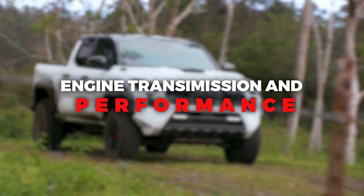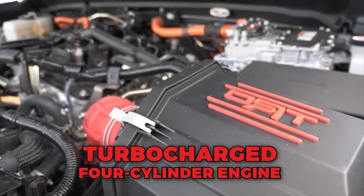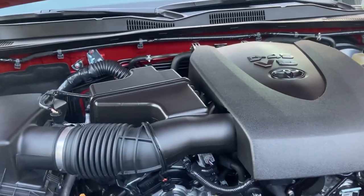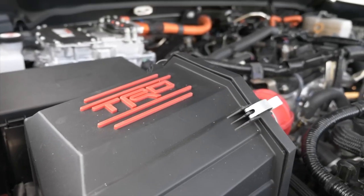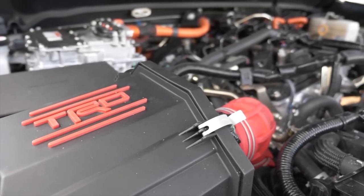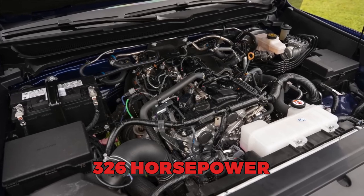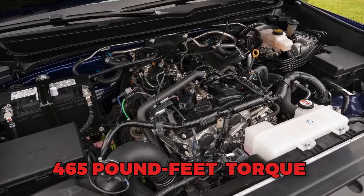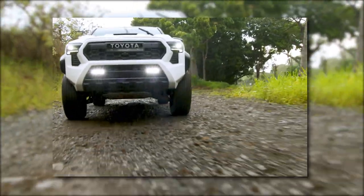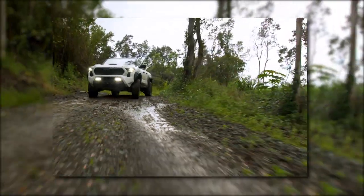One of the most significant changes in the 2024 Tacoma is the introduction of a turbocharged four-cylinder engine. While some may be skeptical about the move away from the previous V6 engine, this trend has become increasingly common in the mid-size pickup truck class. The new engine comes in various forms, with power output ranging from 228 horsepower in the base model to an impressive 326 horsepower and 465 pound-feet of torque in the hybrid i-Force Max variant. These power levels surpass those of any of its competitors, positioning the Tacoma as a leader in performance.